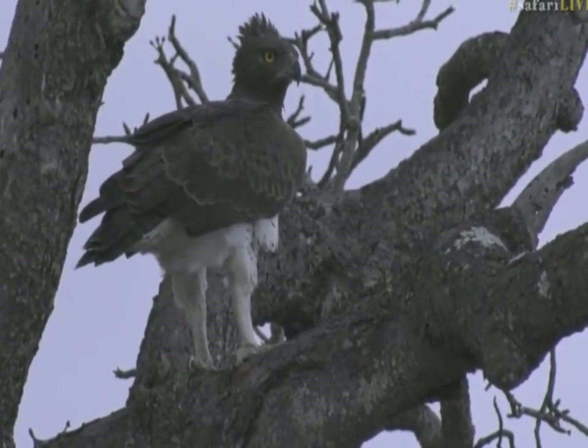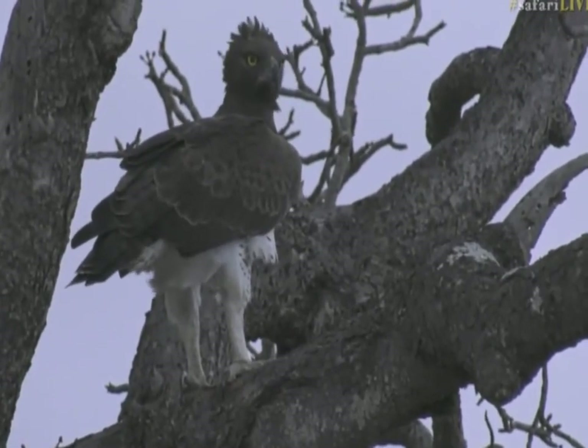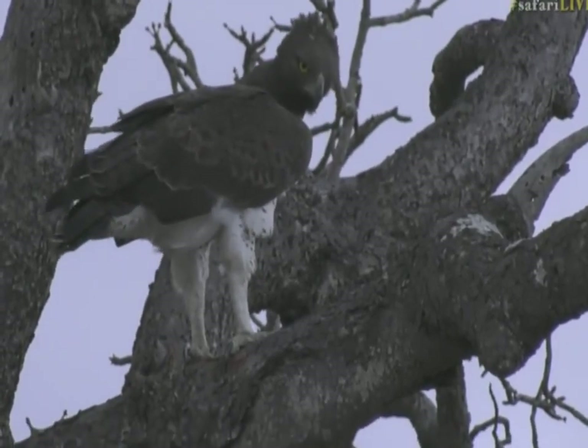But while we wait for this wonderful bird of prey to decide what it wants to do, we're going to send you across to the Mara with Jamie and some very fluffy little lion cubs.